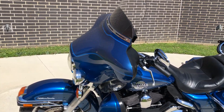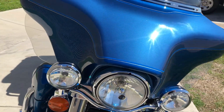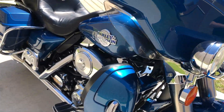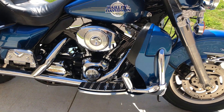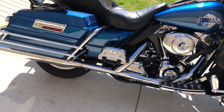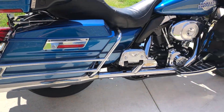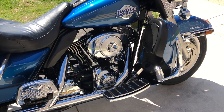This has got the rich Sun Glow Blue Pearl and Chopper Blue Pearl paint on it. It's got the 88-inch optional fuel-injected twin cam with a 5-speed transmission. We've got the Vance & Hines slip-ons on it, and a Screaming Eagle high-flow breather on it.